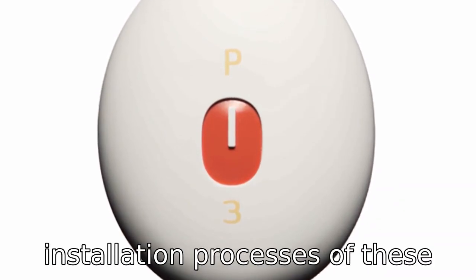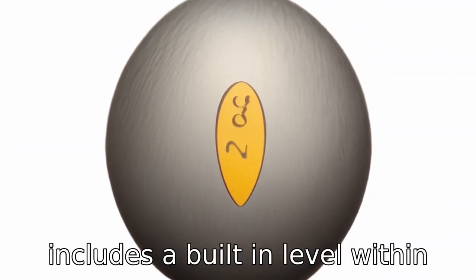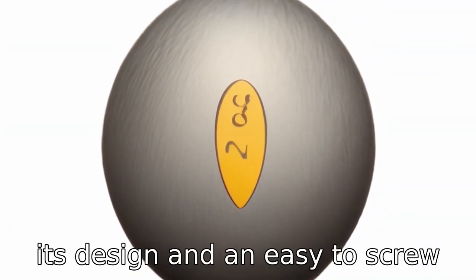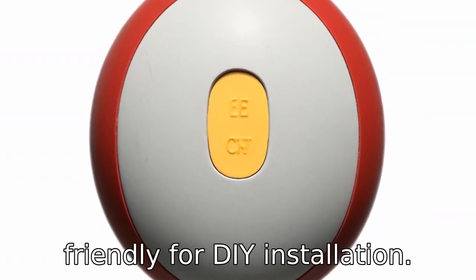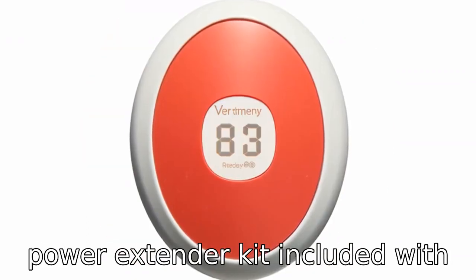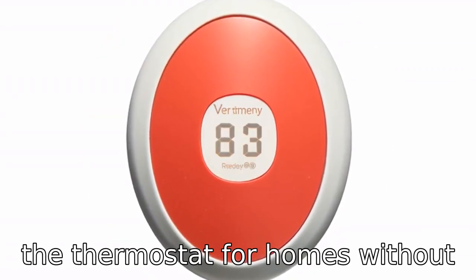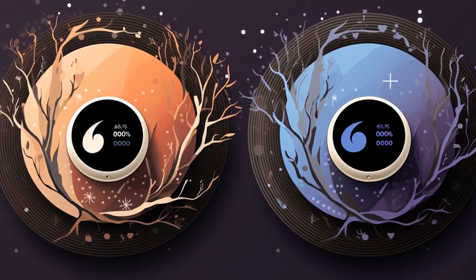Difference 9. Installation processes of these thermostats differ slightly. The Nest Learning Thermostat includes a built-in level within its design and an easy-to-screw base plate, making it more user-friendly for DIY installation. Ecobee may require an additional power extender kit, included with the thermostat, for homes without a common wire (C-wire), potentially complicating the installation process.